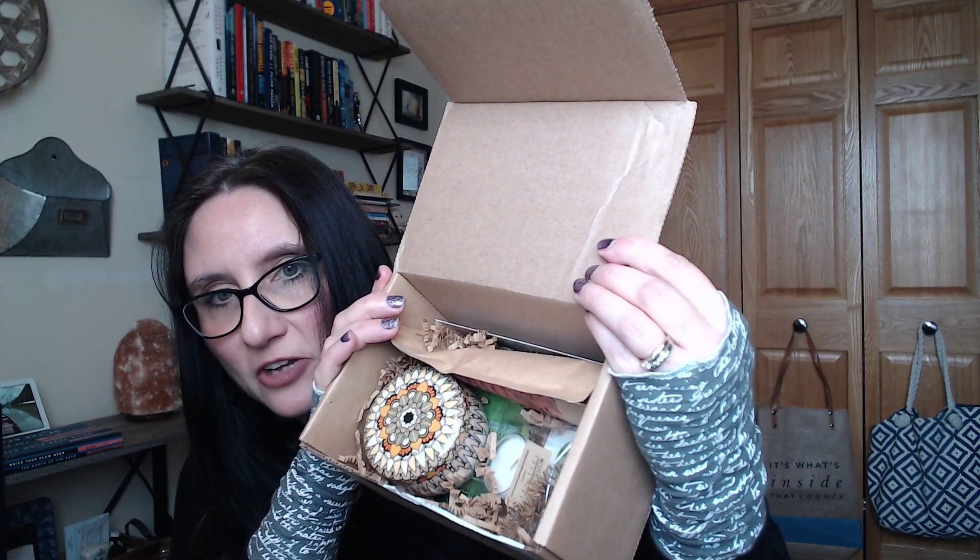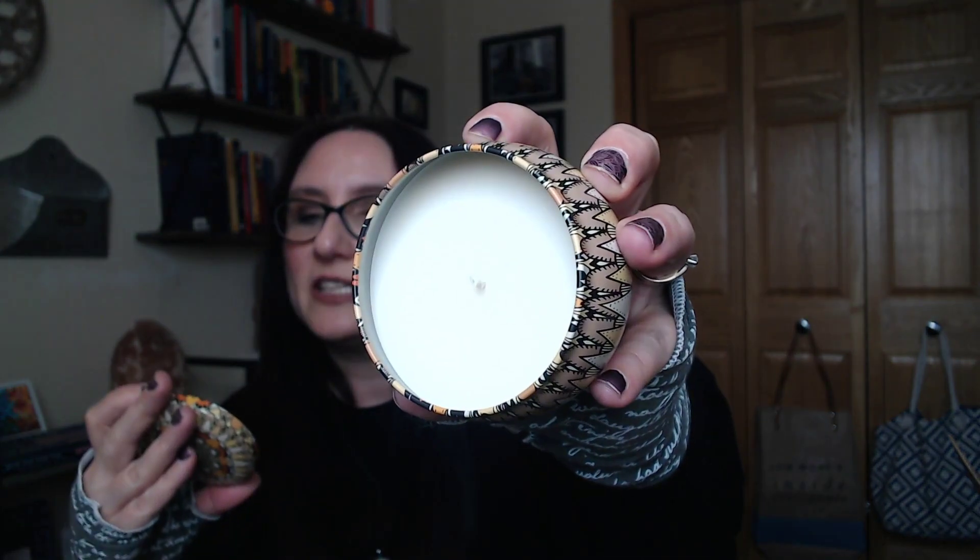Oh my gosh, there's like a lot of stuff. Usually they throw in some little add-ons, but look at that. Look how beautiful. I'm so excited — look at that gorgeous container. And what I love about this is it would be so much fun to use in your house. Oh, and the scent is so good.